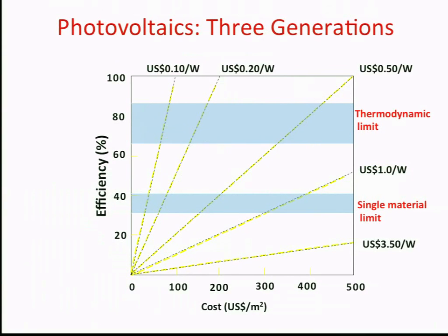This is a graph that many of you may have seen before — I borrowed it from Martin Green. It shows the efficiency of solar cells against the cost of solar cell technologies. First generation technologies, silicon-based wafer technologies, or gallium arsenide, sit somewhere here: high efficiencies, but relatively high costs.